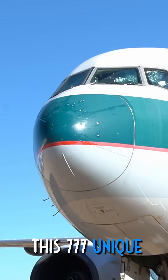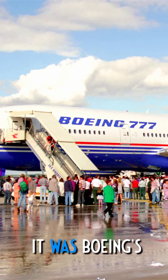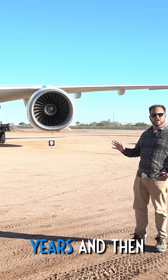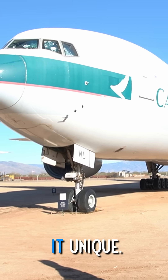But what makes this 777 unique is that this is the first production 777. It was Boeing's prototype and demonstration aircraft for many years and then ended up being sold to Cathay Pacific, and that's also what makes it unique.